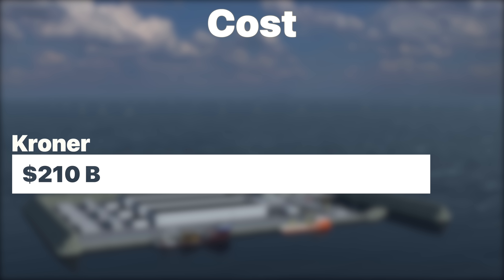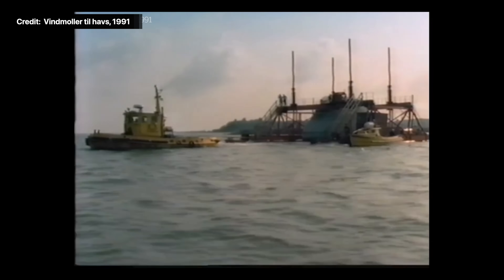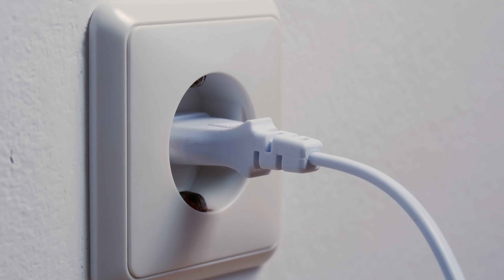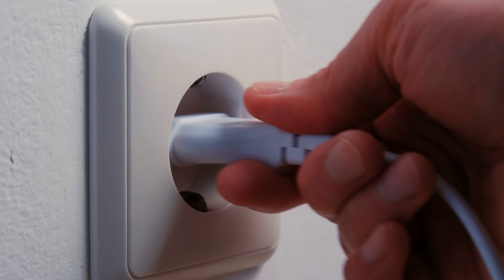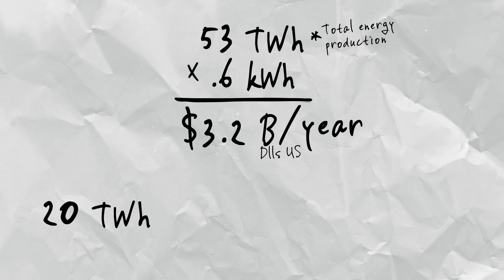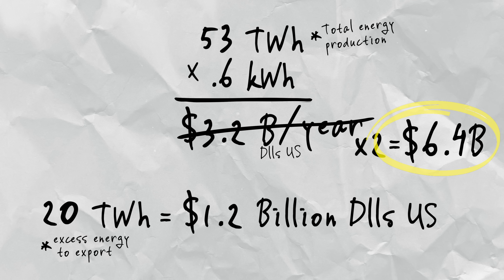This ambitious project comes with a hefty price tag — about 210 billion kroner, or about $34 billion US. For decades Denmark has been a climate leader in the EU, and was the first to build offshore wind farms nearly 30 years ago. The current price of electricity in Denmark is around 35 euro cents, or about 40 cents US. At max capacity, the two islands combined would produce 20 terawatt hours more than the annual power consumption of the entire country. If the Danes sold energy at just 6 cents per kilowatt hour, they would make nearly $3.2 billion US per year, and the entire project could pay for itself in between 5 and 10 years.